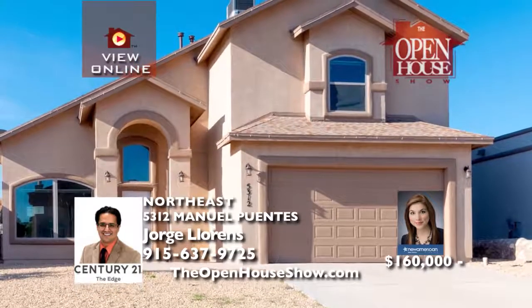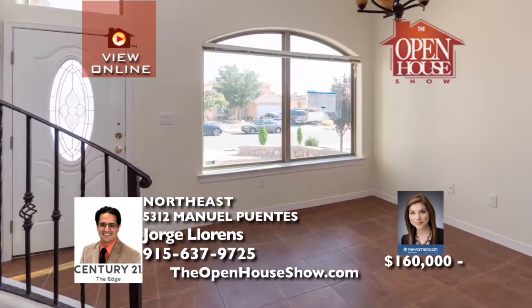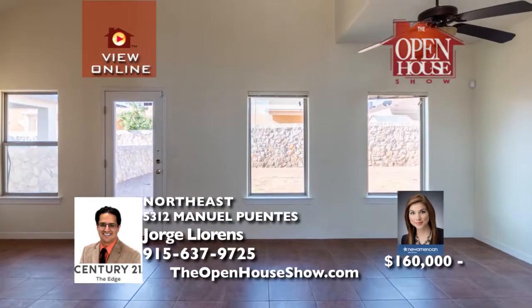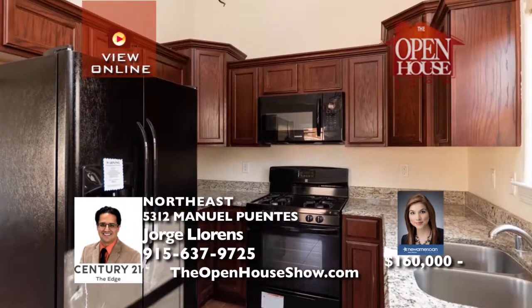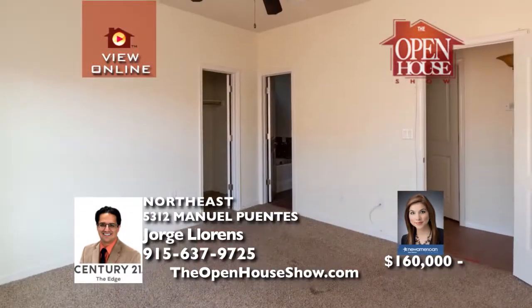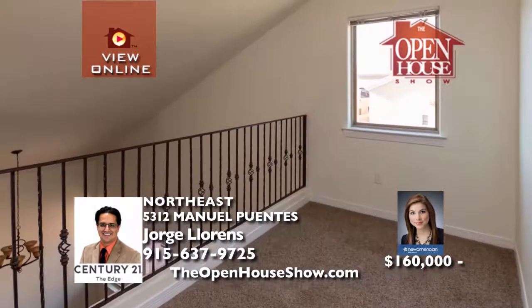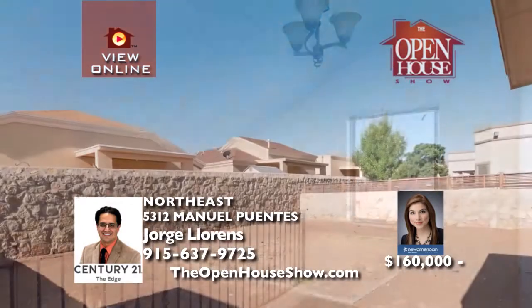This move-in ready home dazzles with rooms filled with natural light, spacious bedrooms and formal spaces, cathedral ceilings, refrigerated air, a family loft space, and much more. You will love the luxuriously large lot, ideal for entertaining friends and family. Perfectly located near major thoroughfares, schools, and shopping — this is the perfect, tasteful, and affordable home for your family.